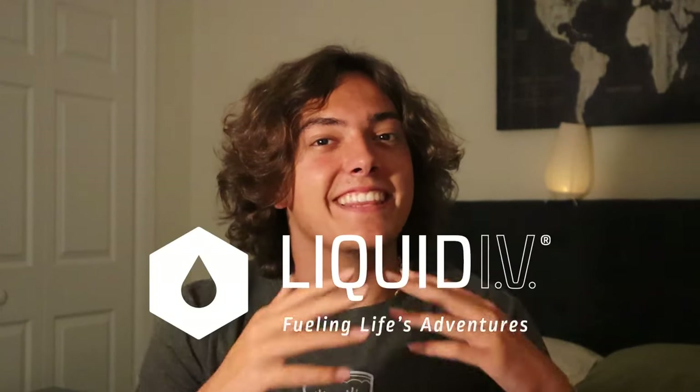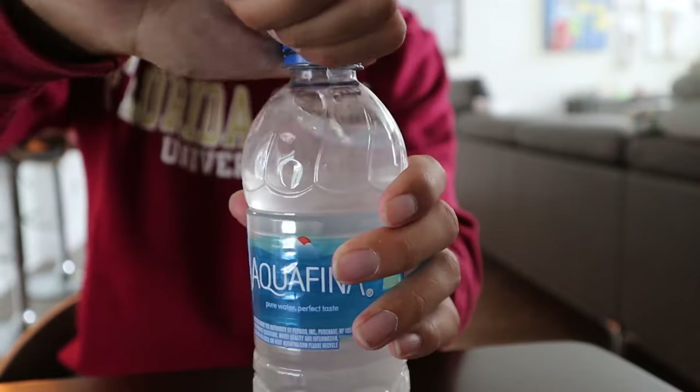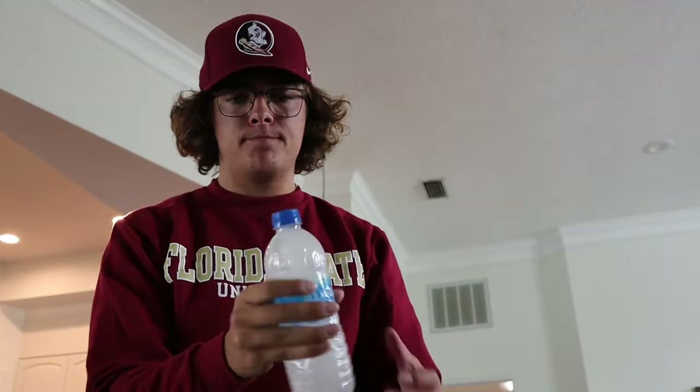Last but not least, we have Liquid IV. If you've never bought Liquid IV before, it literally cures any sickness — whether you go out for a late night at the club, feel super sick, or are just feeling a little sluggish throughout the day, I guarantee this will fix it. Whenever my friends come back from a rough night, the first thing I do is give them a Liquid IV, and they feel better just like that. I'm not a health expert by any means, but from my personal experience, this works pretty well.